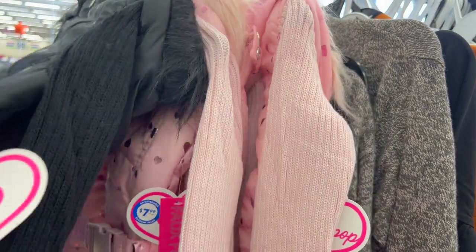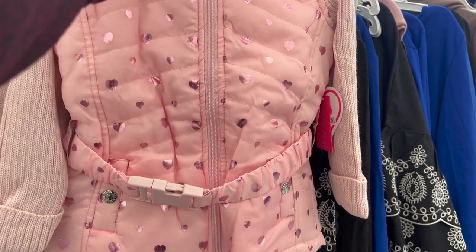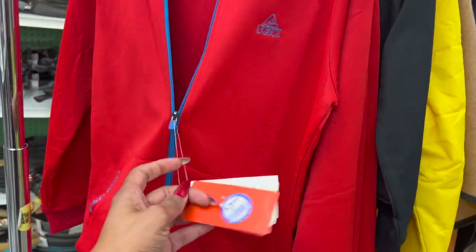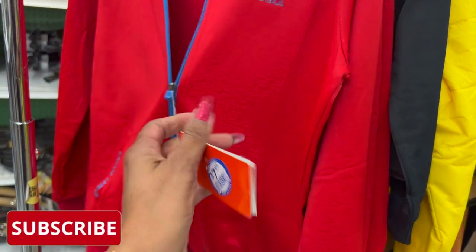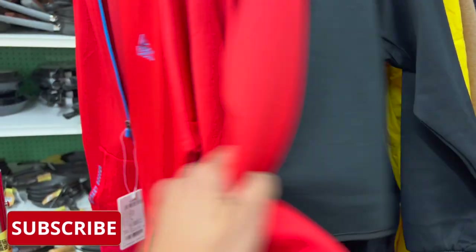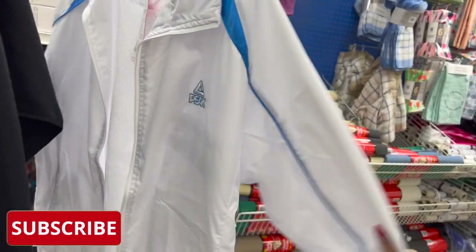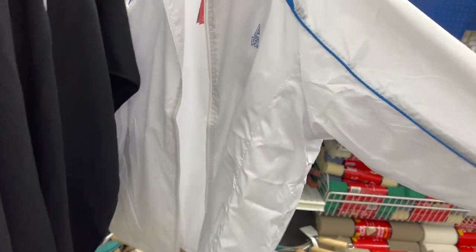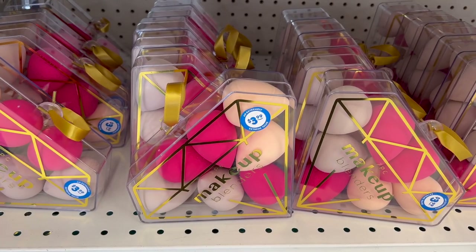First thing I'm noticing are these adorable little faux fur jackets for the kiddos — seven dollars and 99 cents. Loving the black, but the pink is absolutely adorable. For 7.99, these peak jackets are actually really nice. They have a blue and black, and they also have some adult ones — like a white one in a 3XL — and a little windbreaker as well.